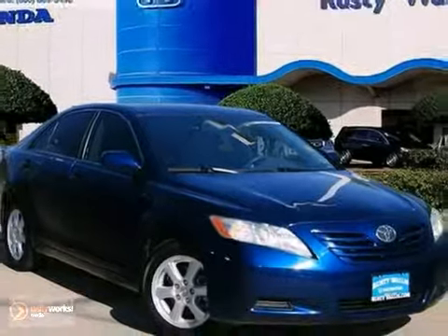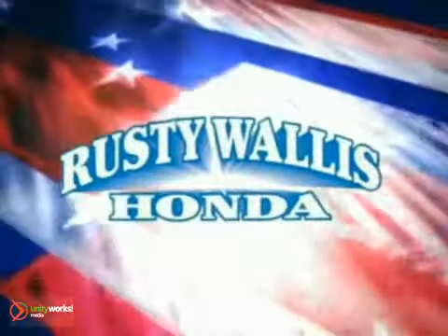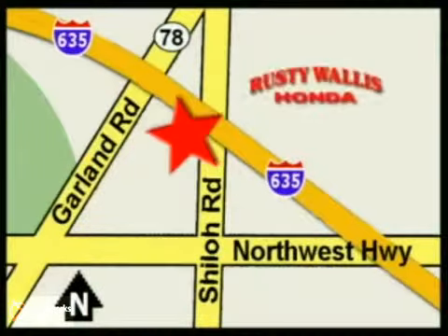We'd love to have you take it for a test drive. At Rusty Wallis Honda, our primary goal is to satisfy our customers. Stop in today — we're easy to find, just off I-635 at Shiloh Road.